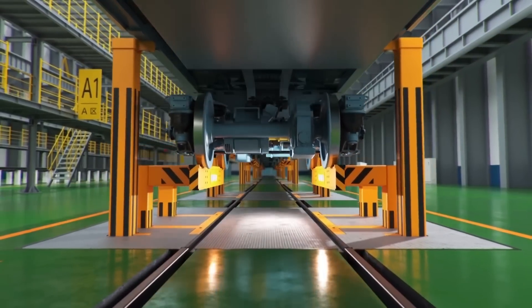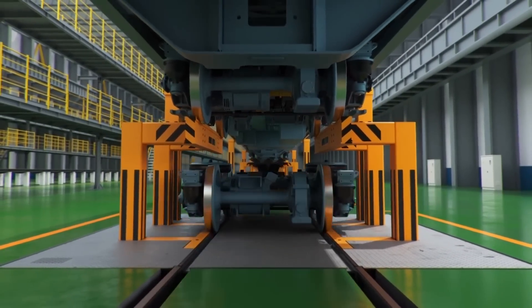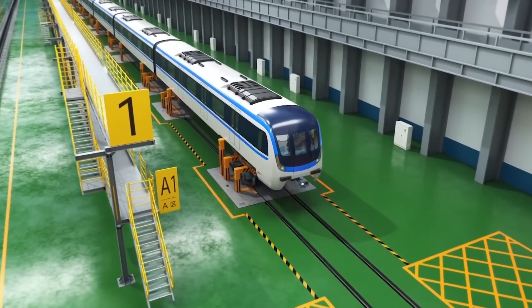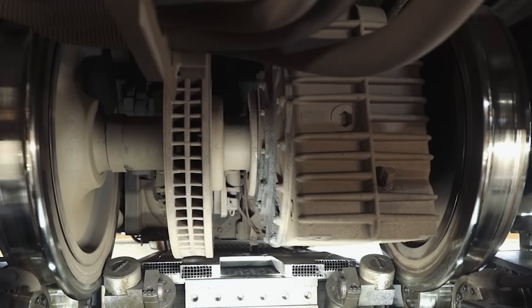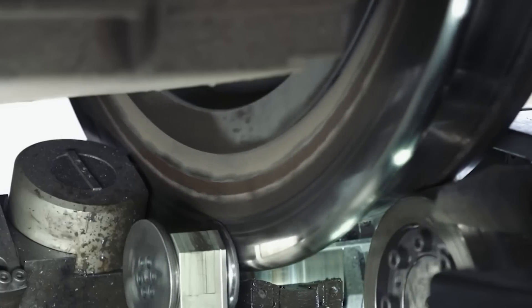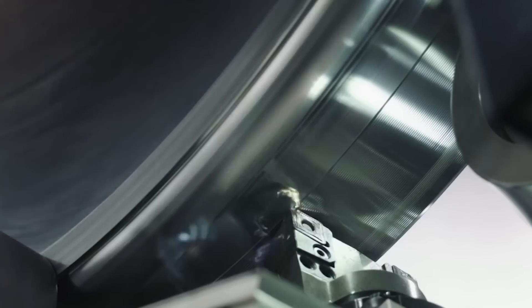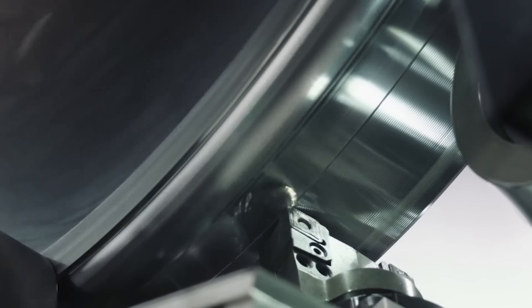Certain workshops are equipped with bogie drop pits that enable the removal and replacement of bogies without the need to lift the entire train, streamlining the maintenance process. An essential part of the maintenance regime is wheel profiling, conducted using underfloor wheel lathes that are installed on the pit under the maintenance track, re-profiling the wheel without having to dismount the wheelset from the vehicle.